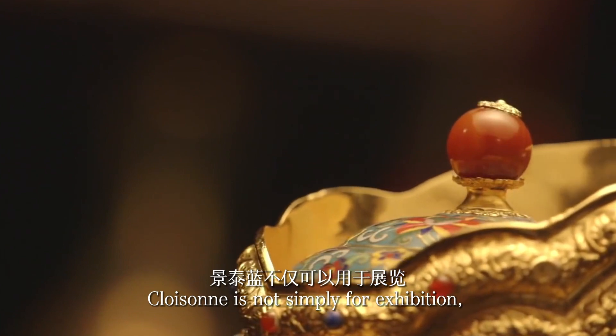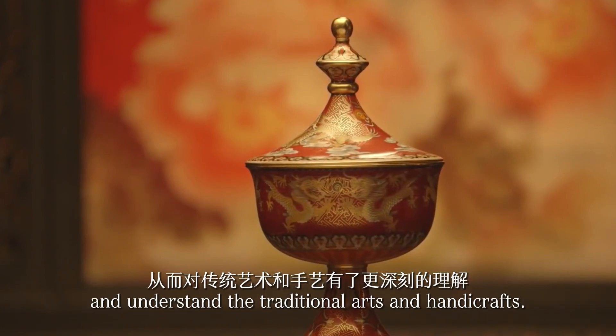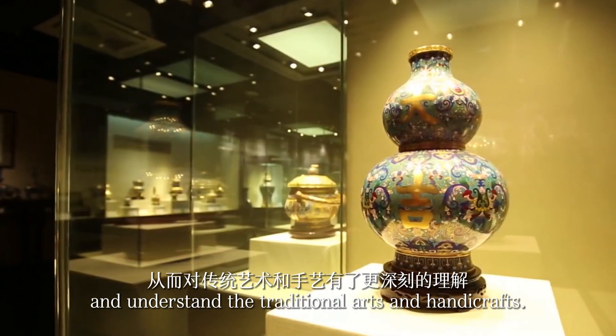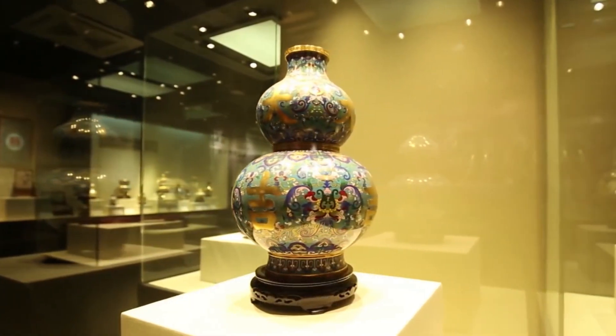Cloisonné is not simply for exhibition, but for people to appreciate the enduring charm of Chinese culture and understand traditional arts and handicrafts. This is exactly the glamour of the cloisonné technique.